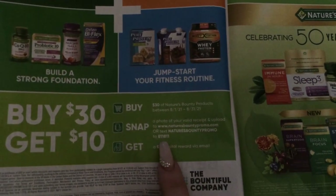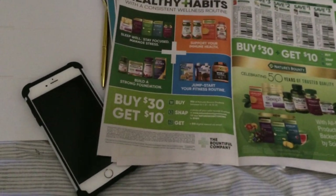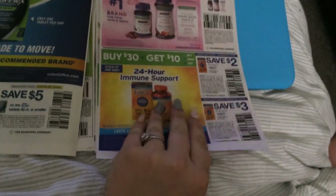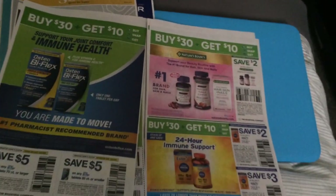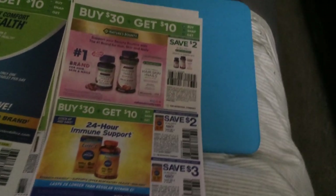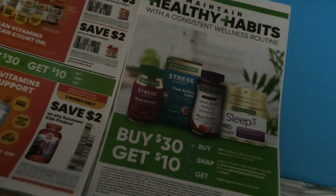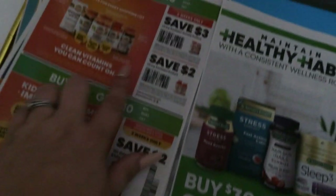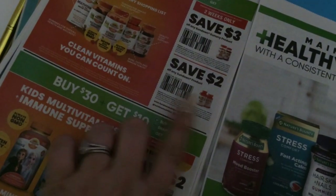It looks like you have from the first of August to the end of August, and you can actually text NATURE'S BOUNTY PROMO to 811811. You might have to buy it all at once — I'd have to do some research on that. There's more immune health items included in the buy-30-get-10 promo. Save two dollars on kids Sundown vitamins, three on any gummy, and two on any Sundown product.